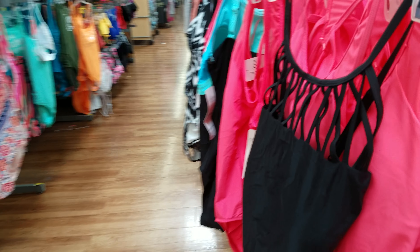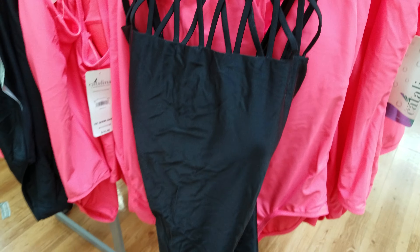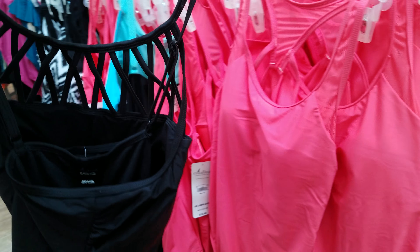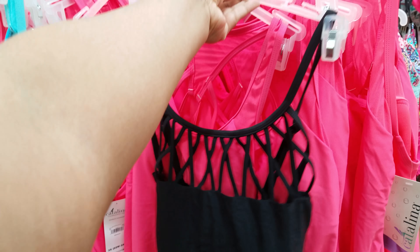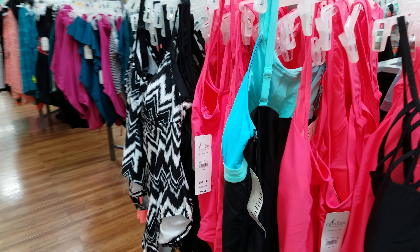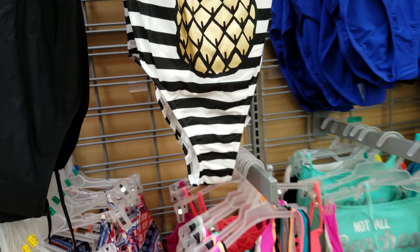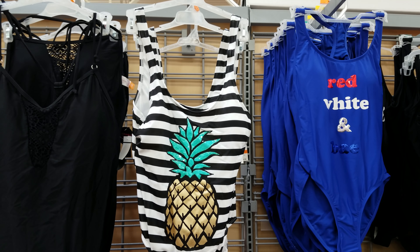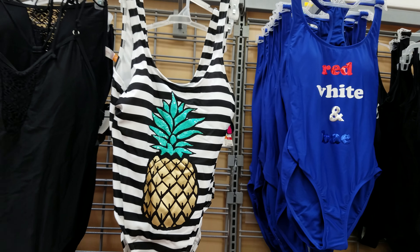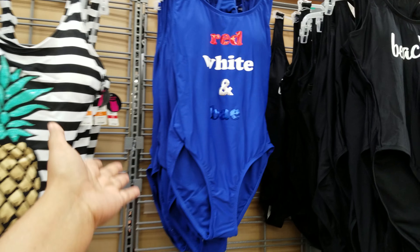There's a black one right here — this one is strappy on the front and the back. Again, these are $16.48 and they're one pieces. Here we have a pineapple one, black and white with pineapples. The ones on top here are going to be close to $20.